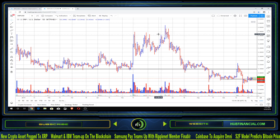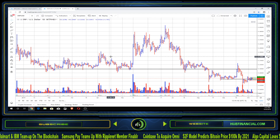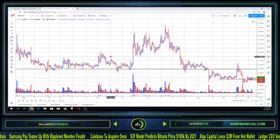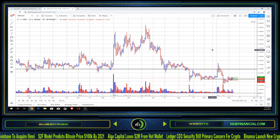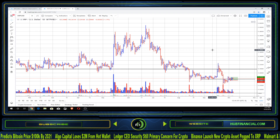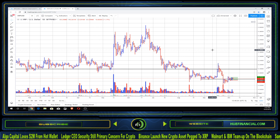Welcome everyone to HFN. Today is October 6th, 2019, updating you all on XRP paired against the dollar. The last time we did our video was October 3rd, so it's been about three days since our last forecast on XRP. We appreciate you watching — hit that subscribe button, like the video, and join us at our website at HFN Financial dot com.